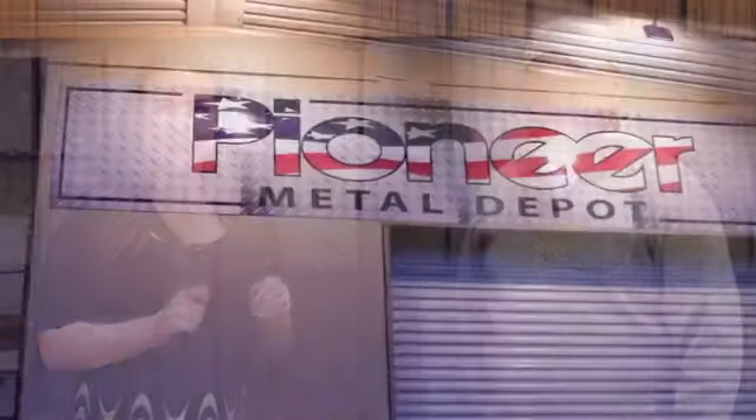It's that time of year again — family and friends are coming over for the holidays and you want to spruce up your home. Well, don't worry, there's still time to do it and we have just the people to help you out, and that's the folks from Pioneer Metal Depot. JD, thanks for joining us.